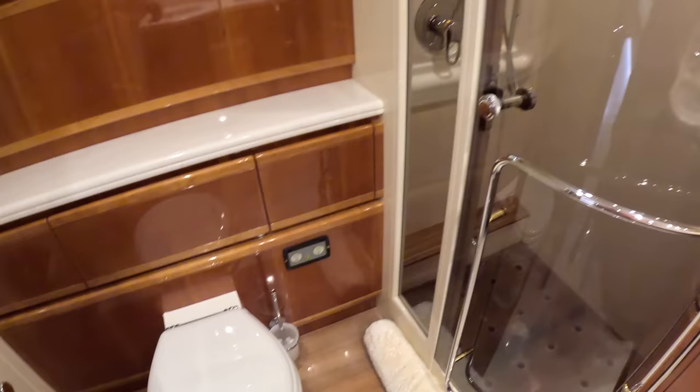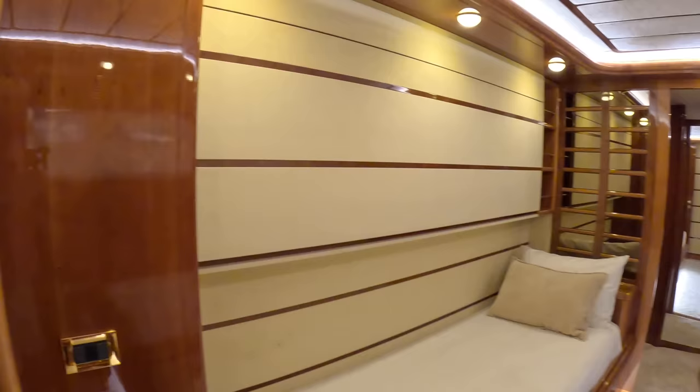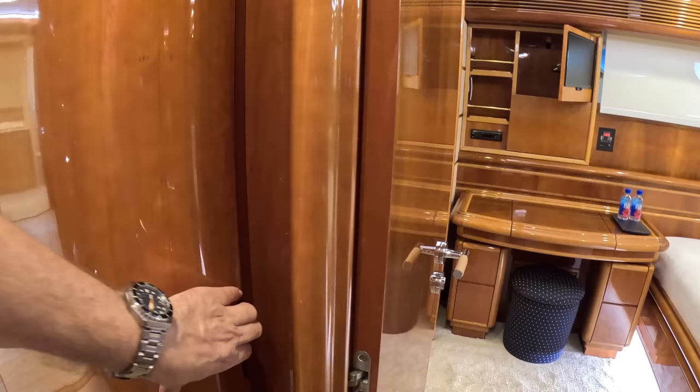Toilet, shower etc. There are portholes on either side as well - the blinds are down at the minute but they're in behind there. The other thing to show you down here is a big linen store for bedding or whatever else you want to keep in there.